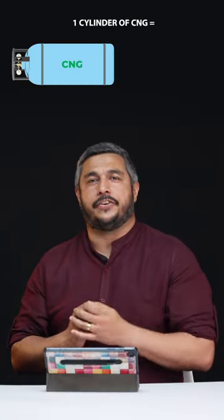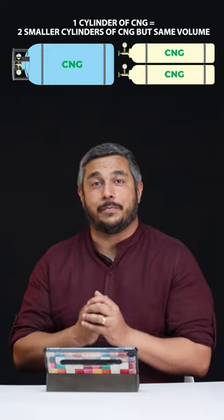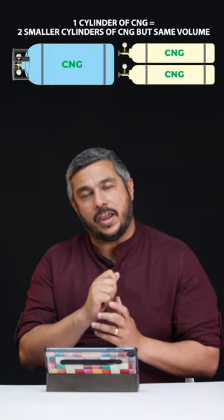Tata engineered the iCNG's twin-cylinder integration — a proper engineered approach, so no settling for makeshift.